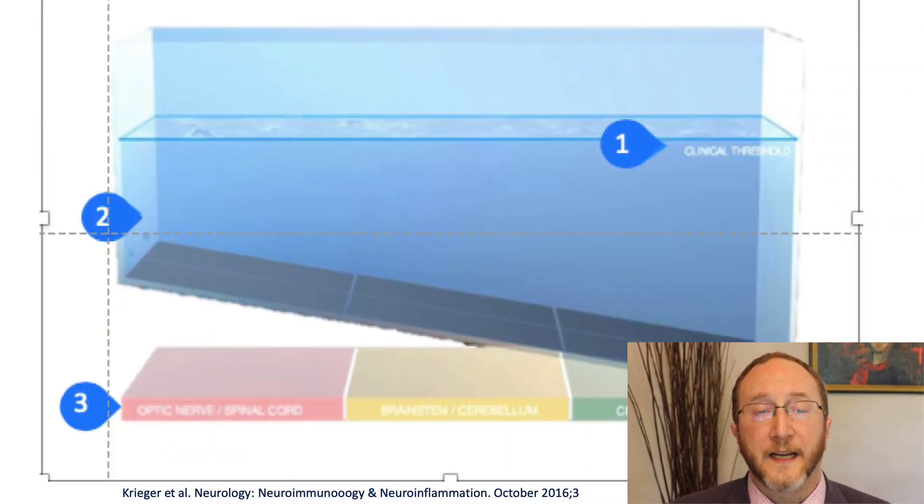Maybe the very best way to understand progression is to consider the leaking pool model of multiple sclerosis. My friend Steven Krieger, a professor at Mount Sinai in New York, developed this model. It's officially called the topographical model of MS, and I think it is one of the most fantastic contributions to our field in the last 10 years. I lovingly refer to it as the leaking pool model, and I'm going to walk you through it so that we can have a conversation about progression.